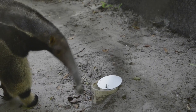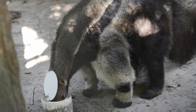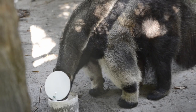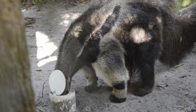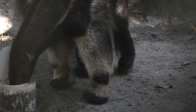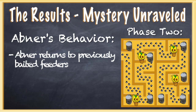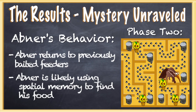We have two phases of the study. In the first phase we bait four of the feeders, and he has 15 days in order to learn which ones have food. After that phase is over, we switch it so that the previously baited feeders don't have food, and we want to see if he still returns to those feeders. If he does, then it's likely that he's using spatial memory. When we reversed the study in phase two, we did see him go to the unbaited feeders that used to have food — he went to all four of the previously baited feeders right away, so it's possible that he is using spatial memory.